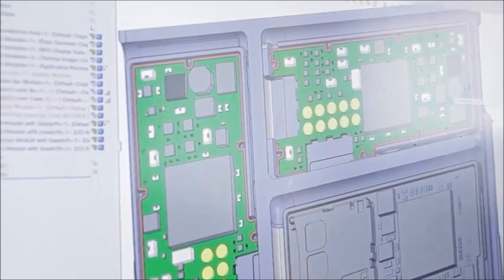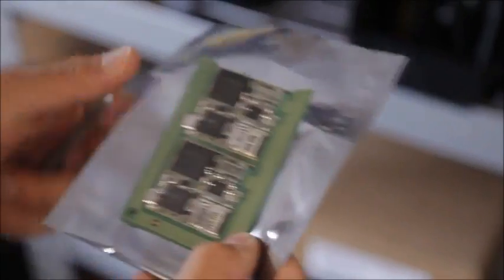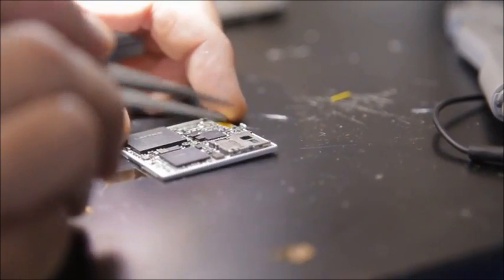Once you have a layout, then you get the boards fabricated. It's magical when you open up the box and say, oh my goodness, that's the thing we've spent all these months designing. When you first apply the power, it's called the smoke test.